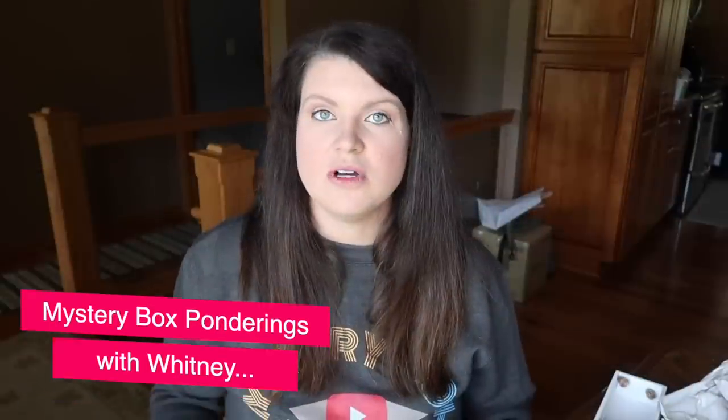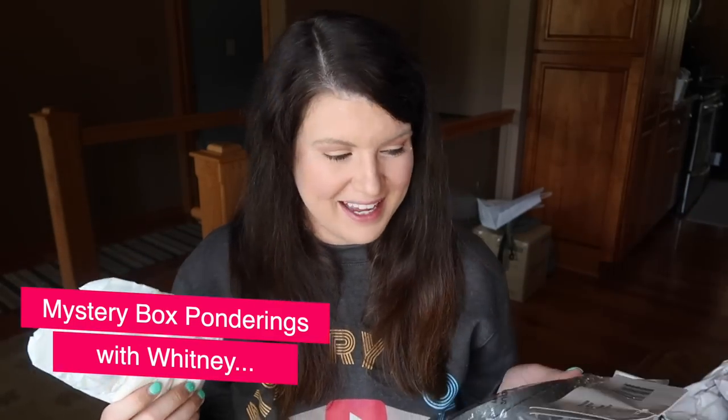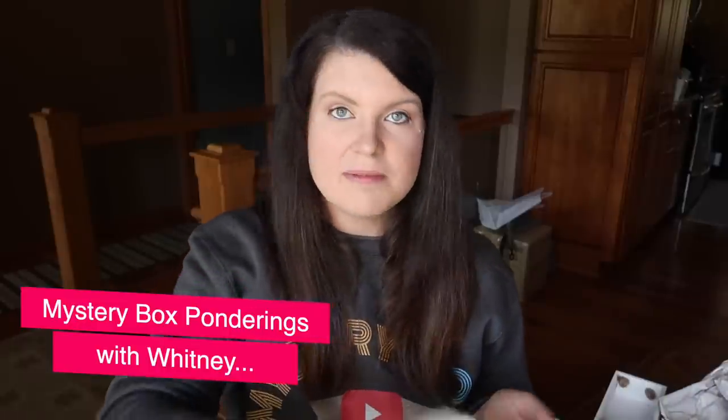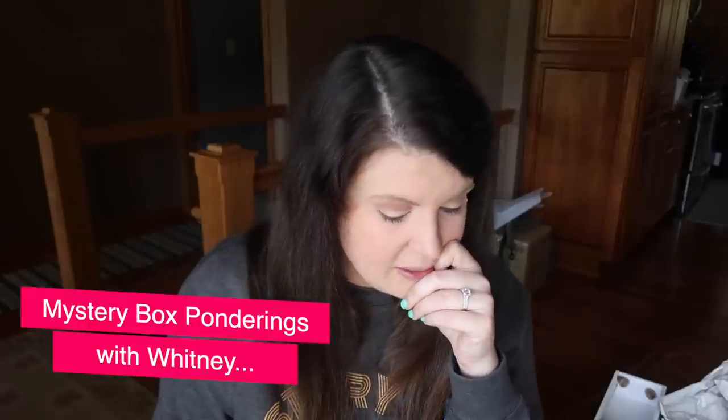Thanks so much for watching — hit subscribe if you're new so we can be craft buddies, and I'll catch you in the next one! What a hack, Megan — this totally makes sense that it came from Megan, this is her sense of humor. And she doesn't even have to DIY with it so she's just gonna be sitting there sipping her drink having a grand old time while we're just yelling at diapers.